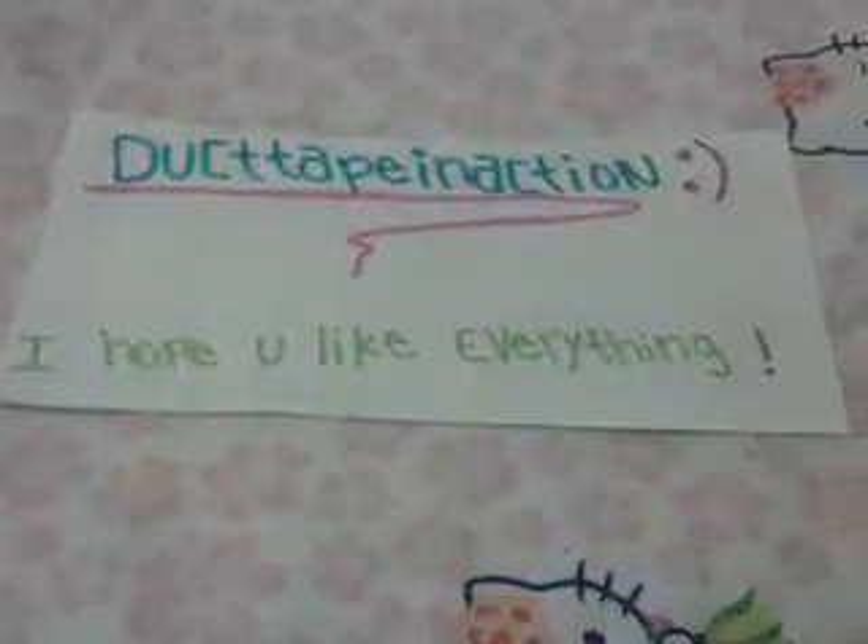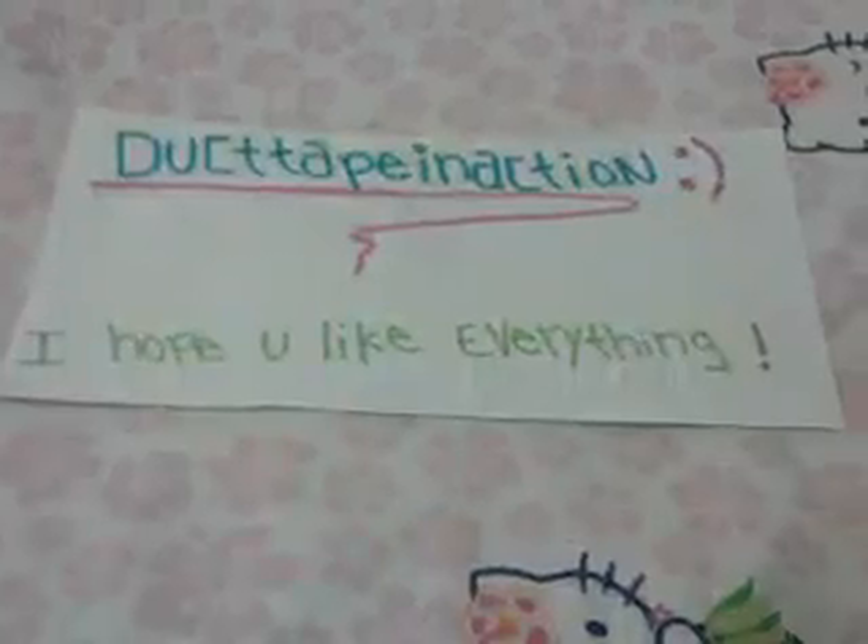Hey guys, this is a trade offer for Duct Tape in Action. I hope you like everything.